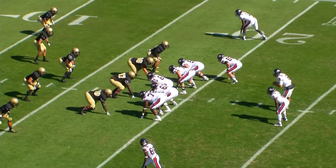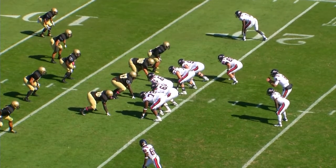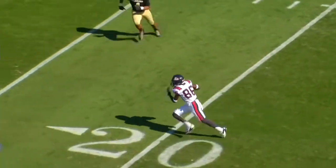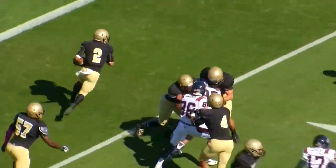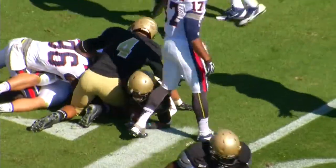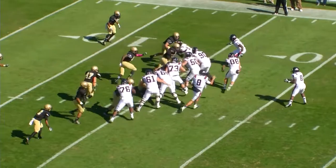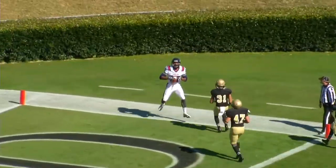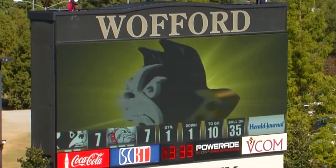First down and 10 at the Terrier 18. Summerlin out of the gun with a wing to his right. Flat pass near side, caught at the 20 — the receiver fumbles the ball. It's picked up by Chris Armfield, who returns it to the 9. The Terriers have it. Second and six at the 15, pitch to the right, and the halfback throws it into the end zone for a touchdown. Touchdown Samford — Chris Cephas on the reception.